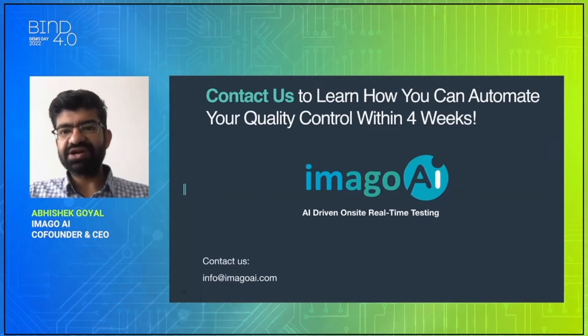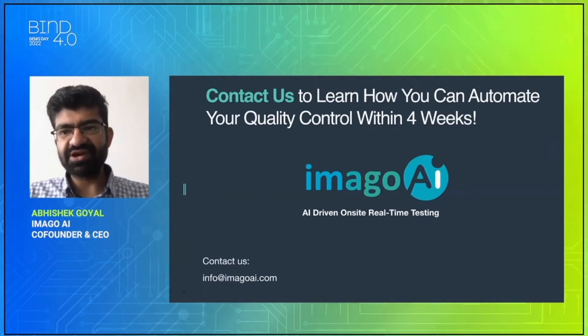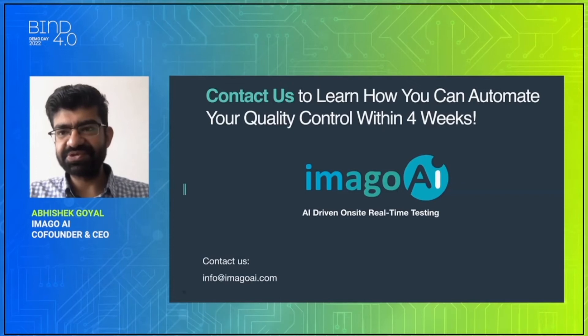If you want to learn how you can automate your quality control within four weeks, contact us and we'll be happy to help you. Thank you.